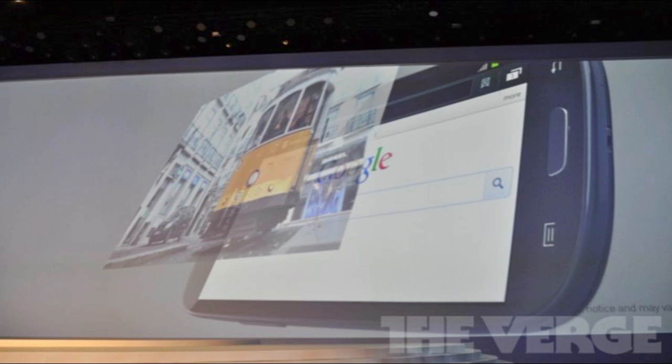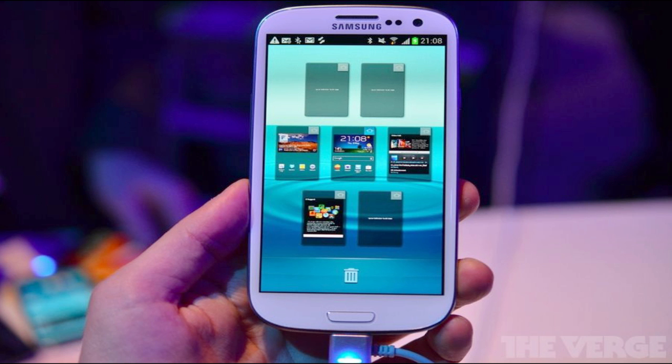It will have Pop-up Play that lets users watch video anywhere on the screen while continuing to use other apps, so this is really just picture-in-picture. They say it'd be good for watching a video while writing an email without leaving the app. I think that would be really cool, but hopefully it won't block the screen too much given the large display.